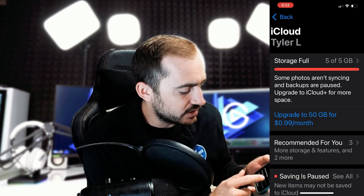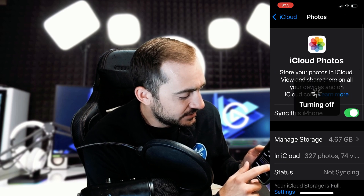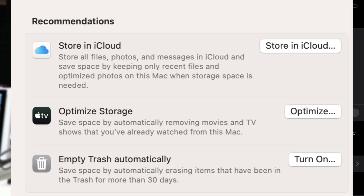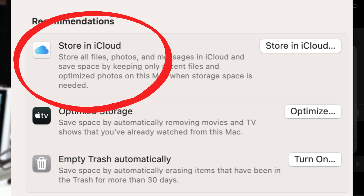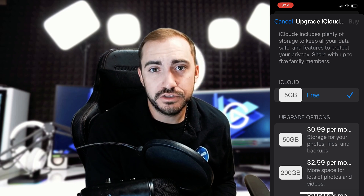Another thing that's nice about iCloud Plus is that if you turn on photos — so when you come in here and turn photos on or off — if my storage wasn't full, it would give me an option to go ahead and free up space on my iPhone by pushing as many large files into the cloud as possible so they're not stored locally. They're in the cloud, but I can still see them on my phone. That's really great if you're running out of local storage space on your phone.